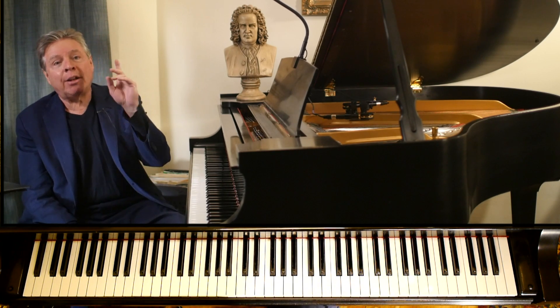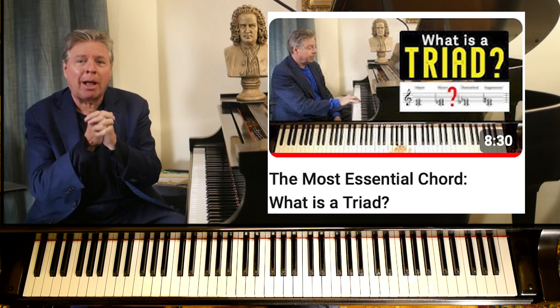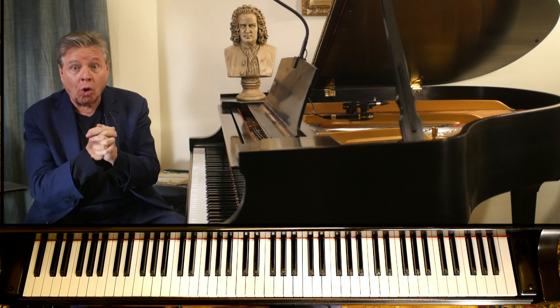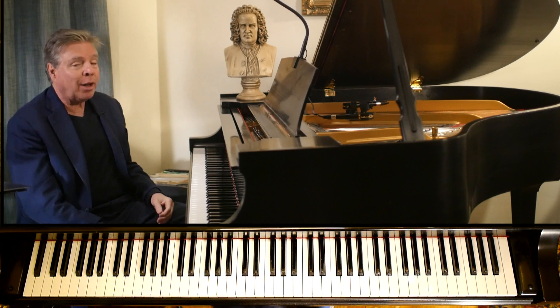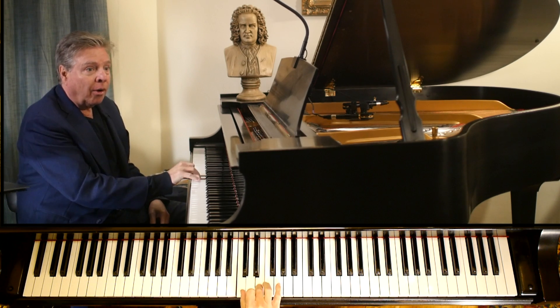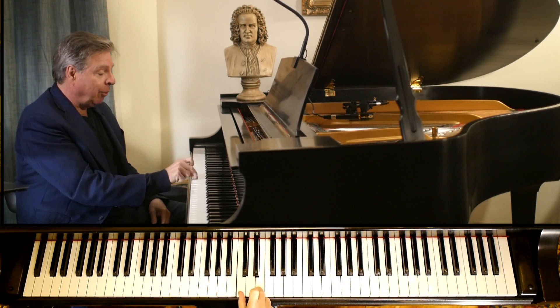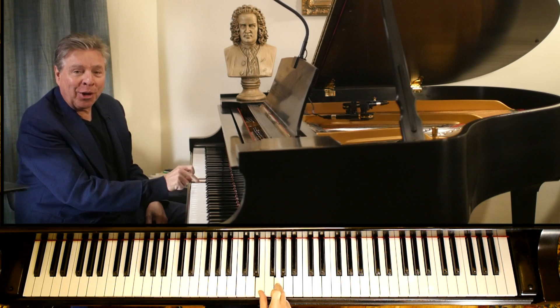Recently I did a video on what is a triad. A triad is the building block of Western music. It's a chord containing three notes arranged in thirds, and you have two thirds — a third on the bottom and a third on the top. Here's a triad. We have a third on the bottom, there's one third, and there's the other third.